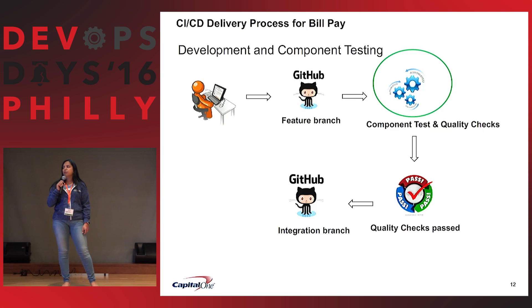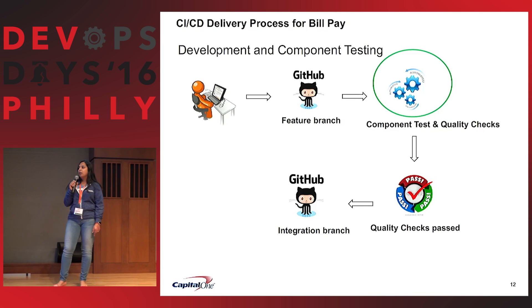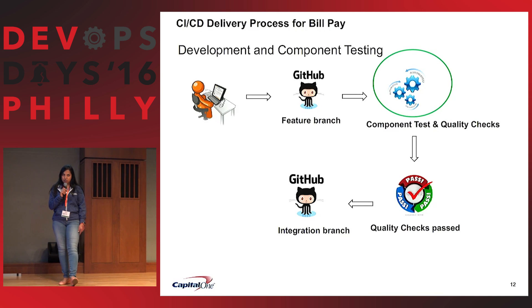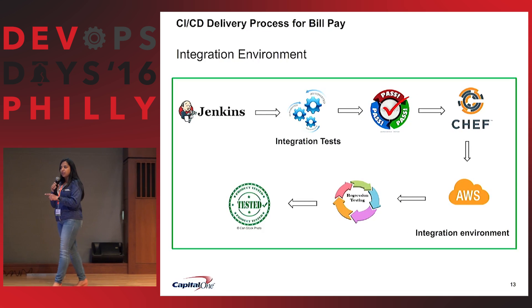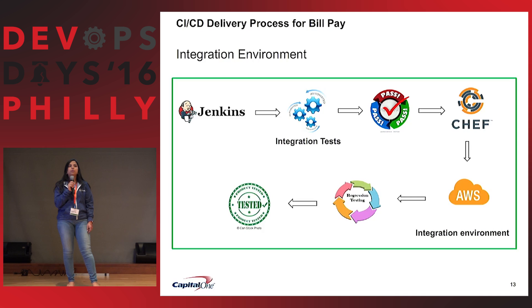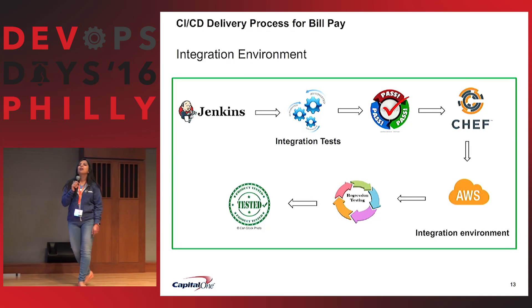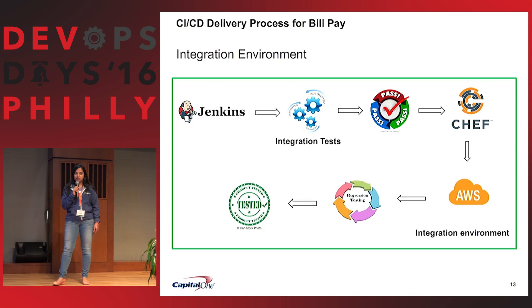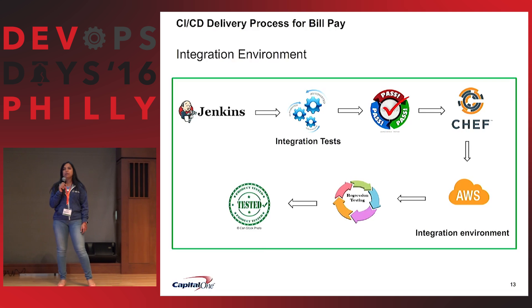Now, code goes to a feature branch where a component test suite runs and code quality checks are performed. If everything passes, it goes to GitHub in the integration branch. From the integration branch, another pipeline triggers, putting code into the integration environment, running integration tests. It goes to AWS, a regression test suite triggers, and if everything passes, we are ready to go to production any time of the day.